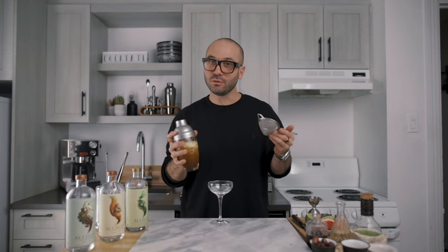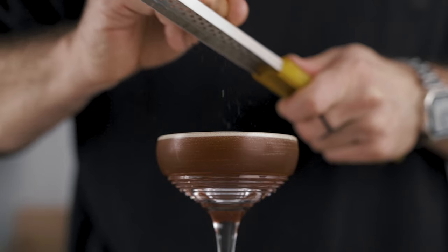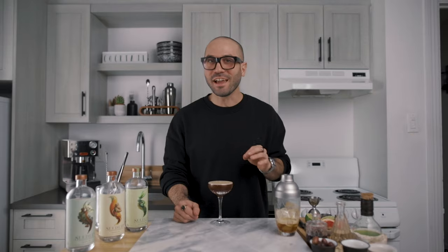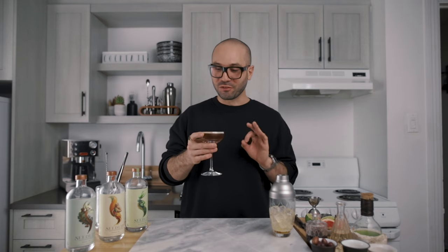Then we strain it into our favorite cocktail glass. For the garnish, we simply grate a little bit of nutmeg on top — just like that. And there you have it, the Espresso Martinat. That is delicious! It's really light because the cold brew is not as intense as espresso would be. The roasting notes pair perfectly with the coconut and the spices from the Seedlip. It's a beautiful, delicious riff on the Espresso Martini with no alcohol.